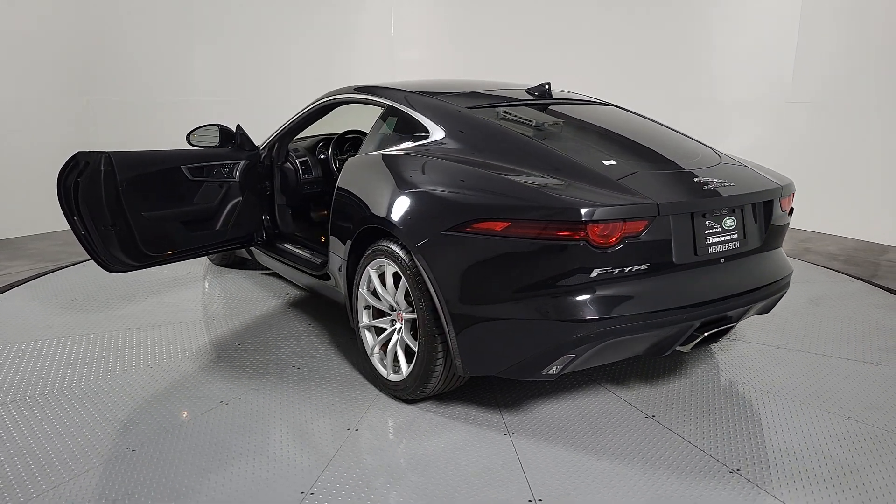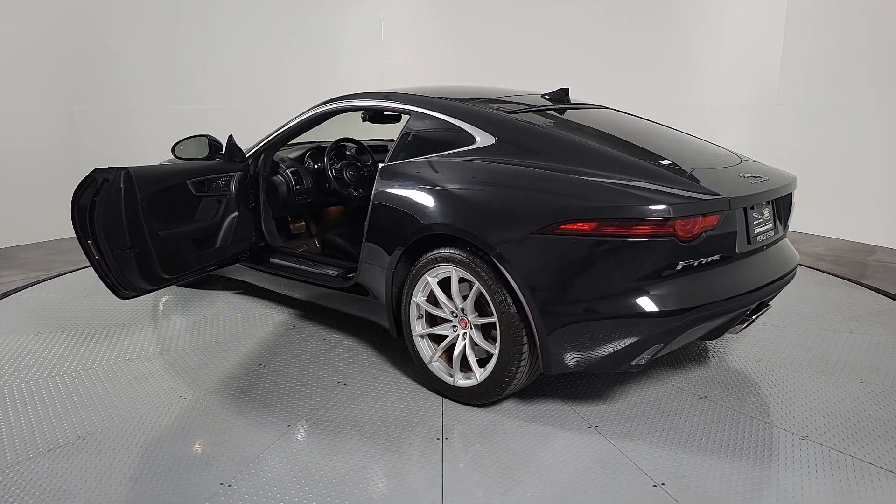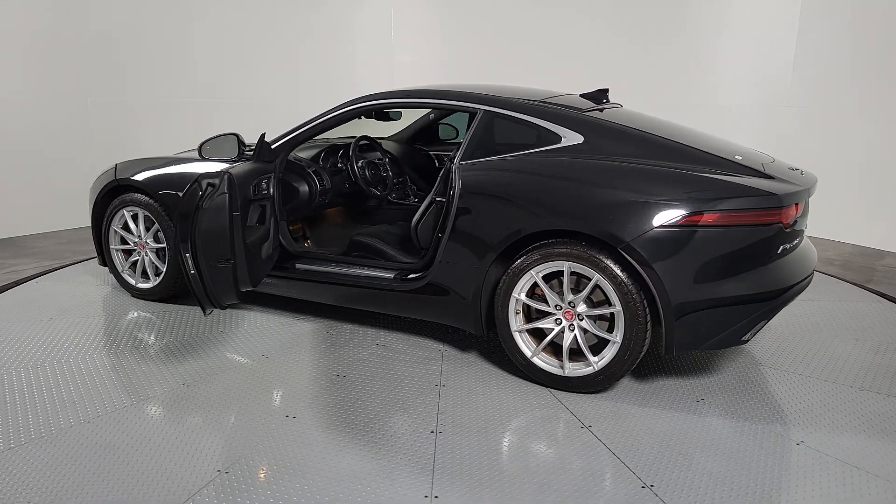Feed your hunger for motorsport excitement in this thrilling F-Type. Our team will give you an outstanding test drive experience. Stop in today.